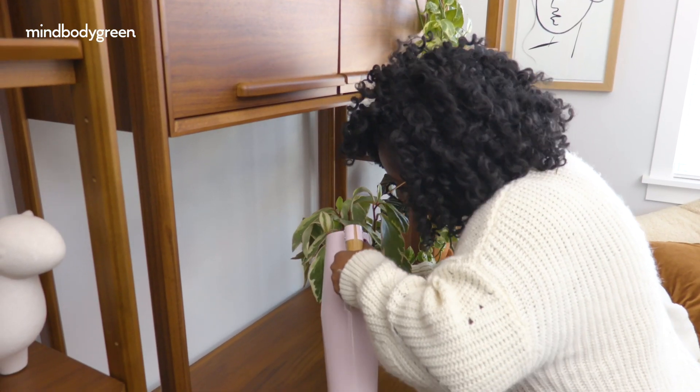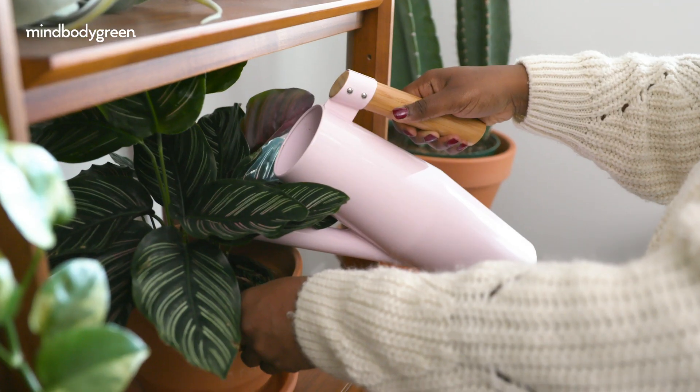Hi little nugget. You are looking so thirsty today.